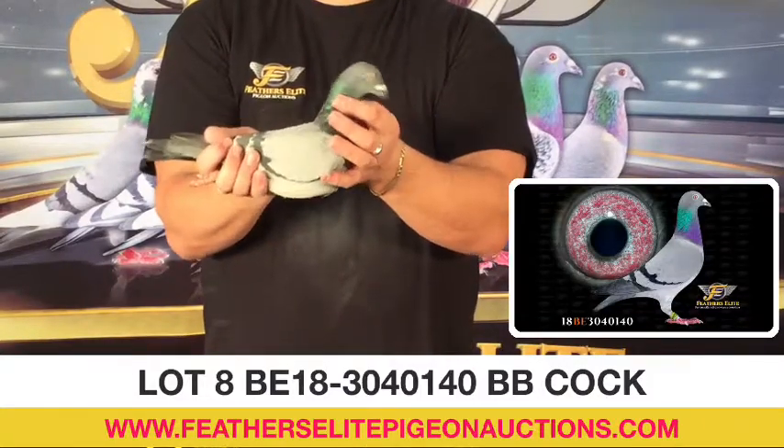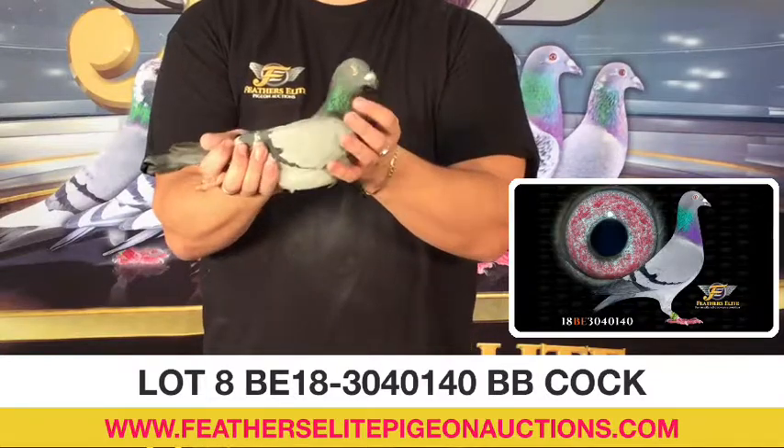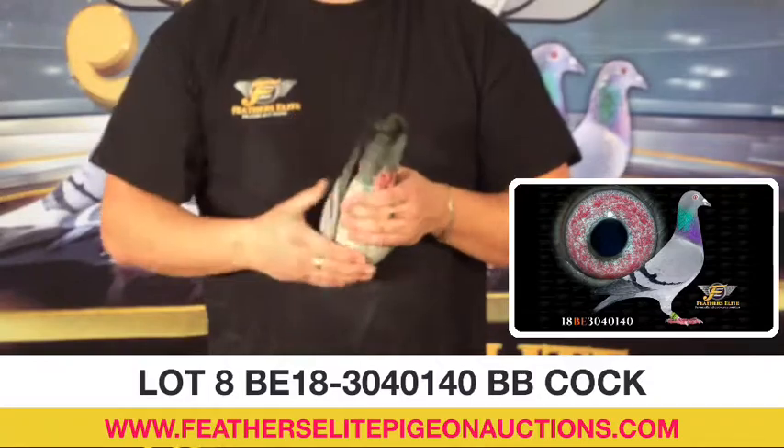Lot number 8, Belgium, 2018, band number 3040140. This is a blue bar cock. Very nice cock — he has a henny look to him, but it is a cock.